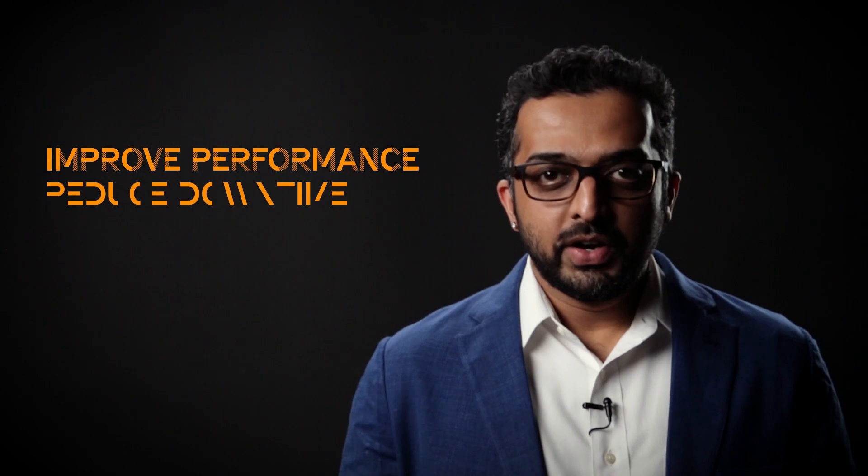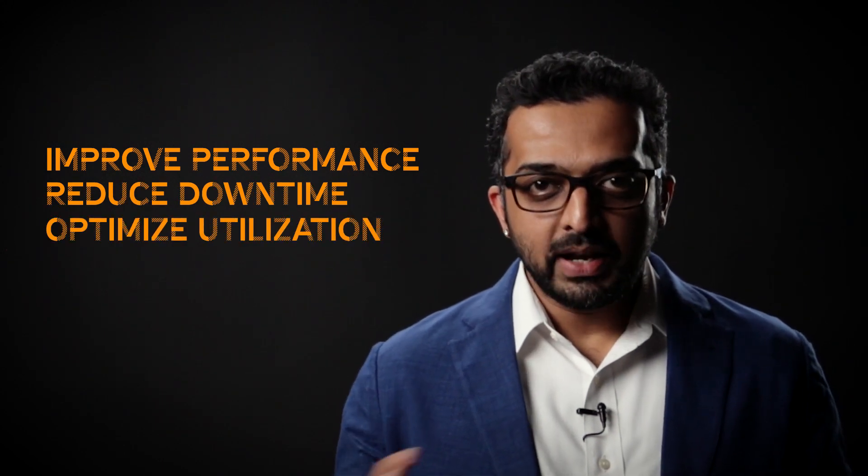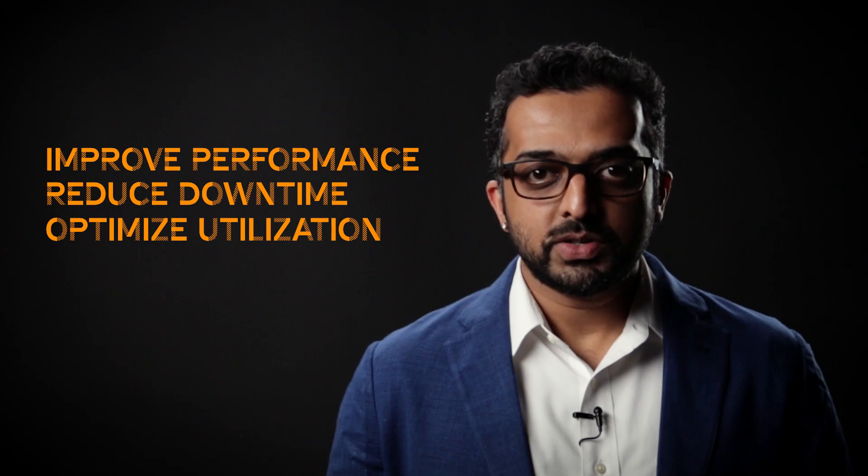WorkloadXM helps improve performance, reduce downtime, and optimize utilization across the complete lifecycle of your analytics workloads. It gives you visibility into what's happening on your cluster to ensure critical SLAs are met.